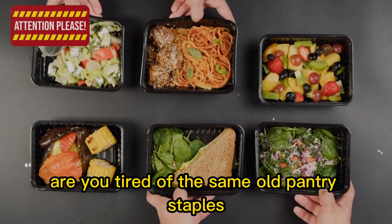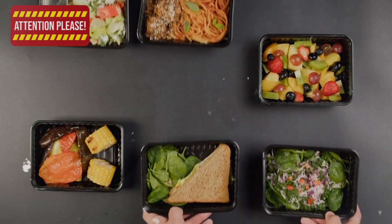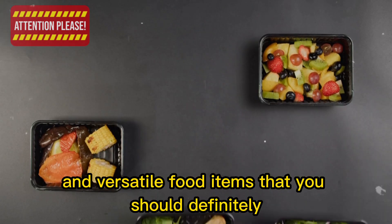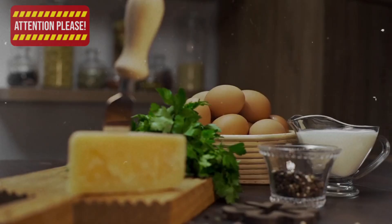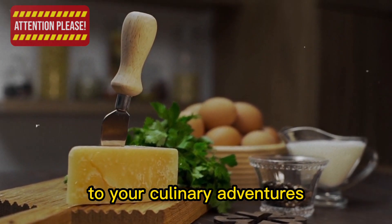Are you tired of the same old pantry staples? Want to add some diversity and excitement to your meals while still maintaining a healthy and balanced diet? Look no further. We have compiled a list of 10 lesser-known yet incredibly nutritious and versatile food items that you should definitely add to your shopping list right now. These ingredients will not only provide essential nutrients to your body, but also bring a fresh twist to your culinary adventures.